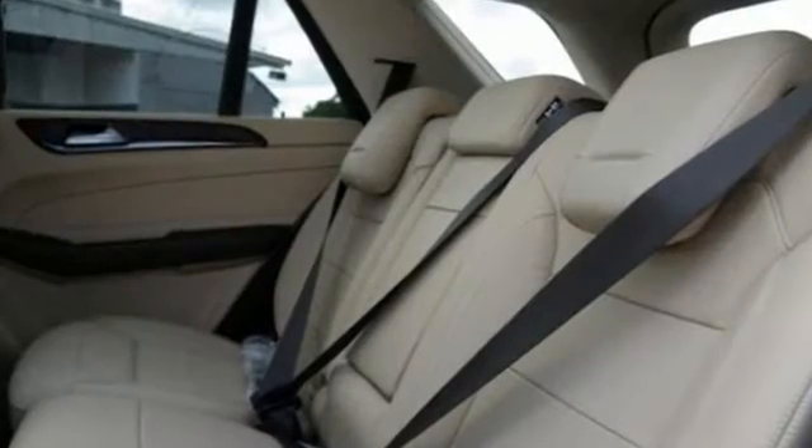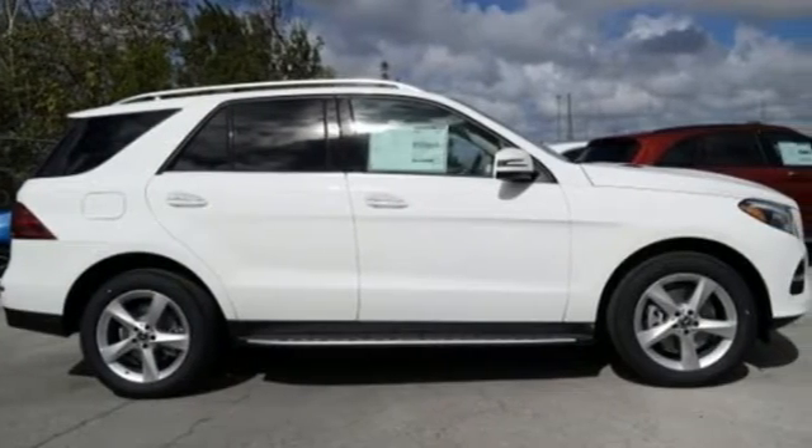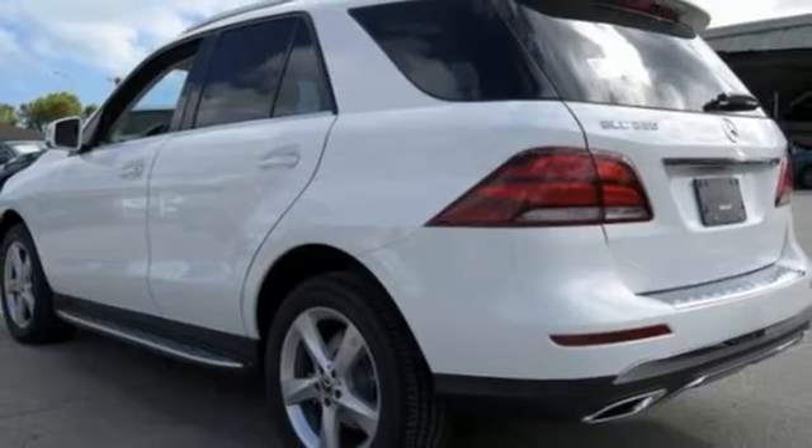It doesn't just seat five — it gives them hand-fitted upholstery. Or pop the power liftgate, fold down the 60-40 split rear seat, and there's over 80 cubic feet of cargo space.